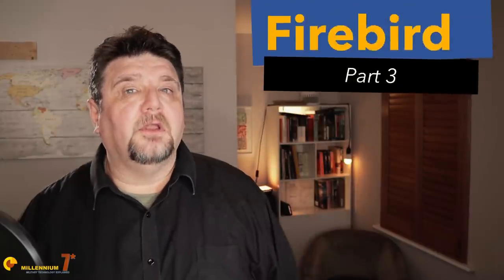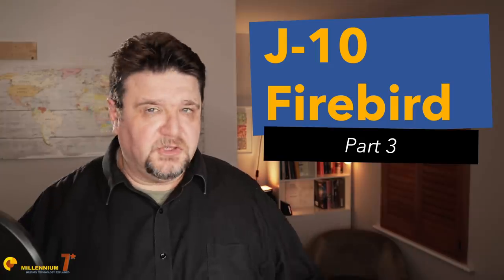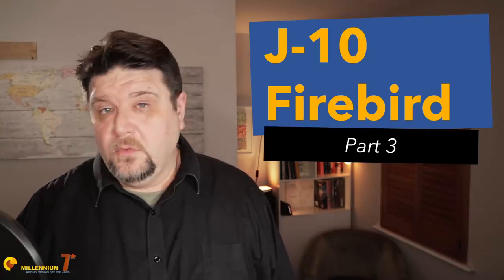This is the third episode of the series about the J-10. If you want to start from number 1, link above and below.